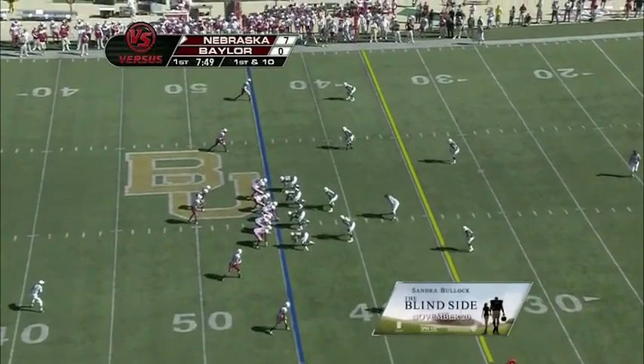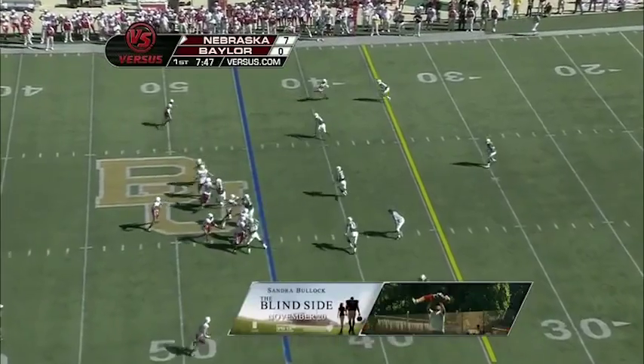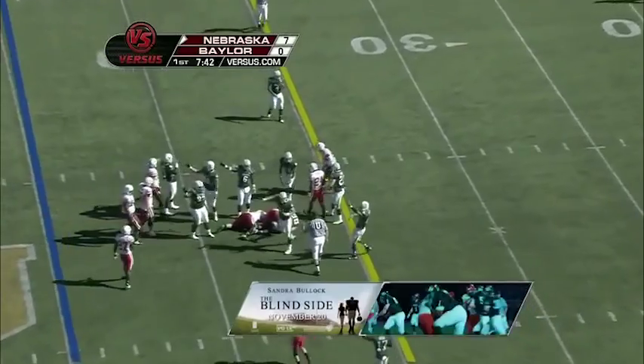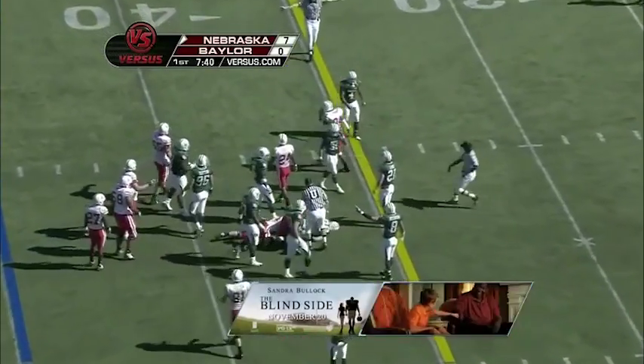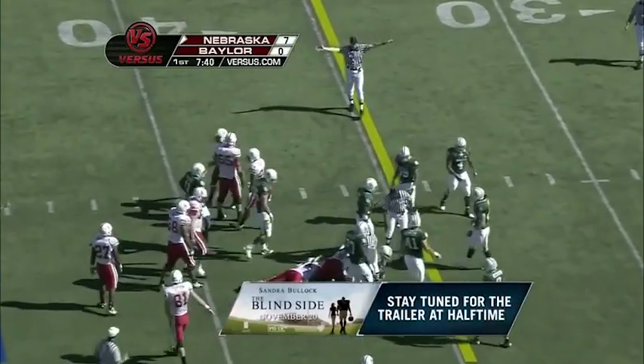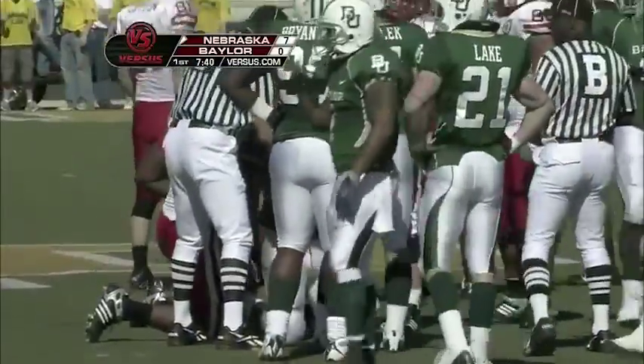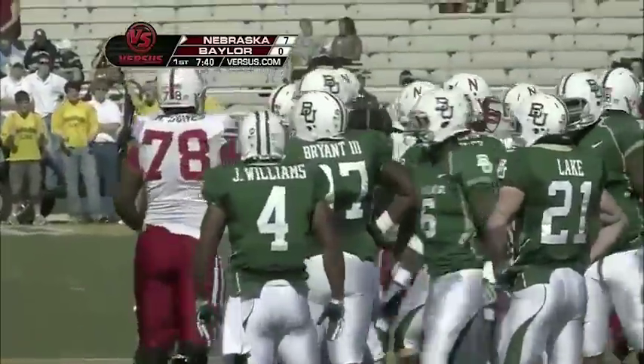On first and 10 with 7:50 left in the first, Green looks left, looks in the slant — caught, close to a first down, and the ball is loose. Baylor says they have it; the official says it was down. Brandon Kinney on the reception — the sophomore out of Kansas City, only his fifth catch of the year.